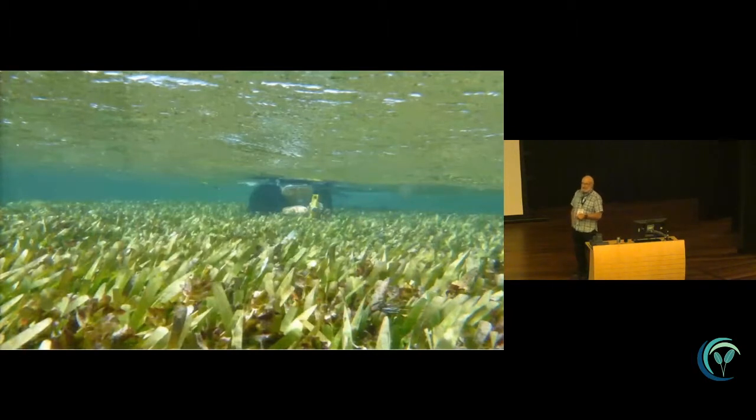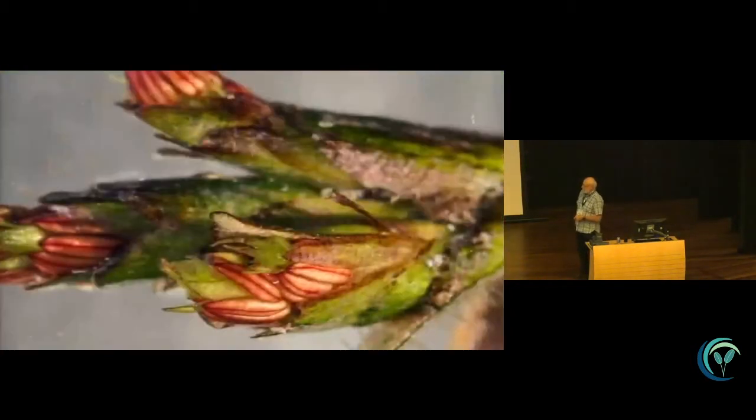Sometimes the seagrass meadows are almost at the surface. For us, Posidonia is a subtidal species, so this is as close as we get to intertidal. The flowers are really interesting — they're basically hermaphroditic. These are the anthers, and here is the stigma for the female flower. They're protogynous in that you've got the production of anthers and pollen before the flowers actually maturate. This seems to be a strategy quite different from Zostera, which is protandrous, and it reduces the opportunity for selfing in the population.